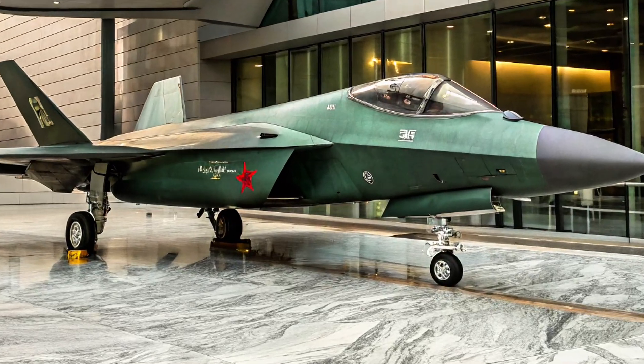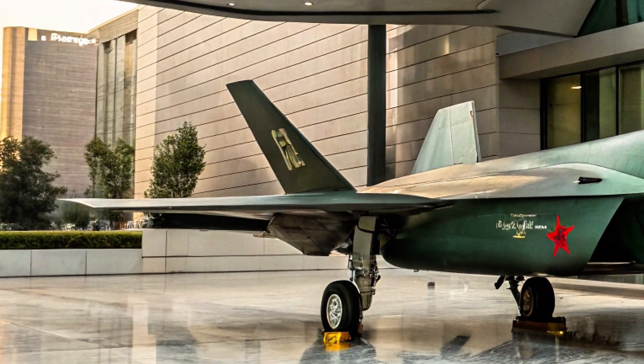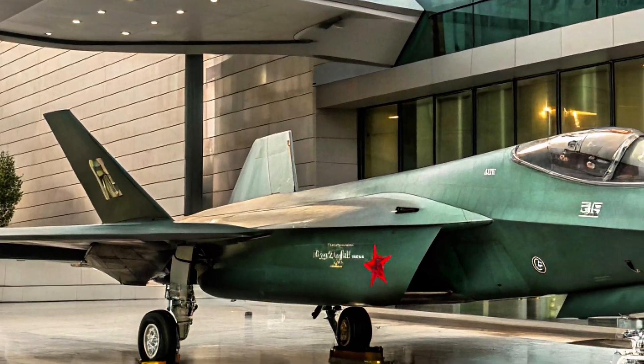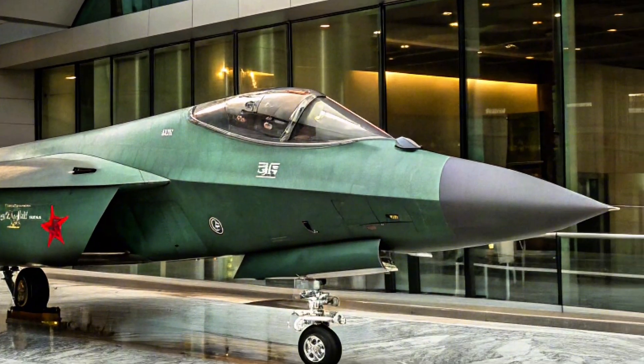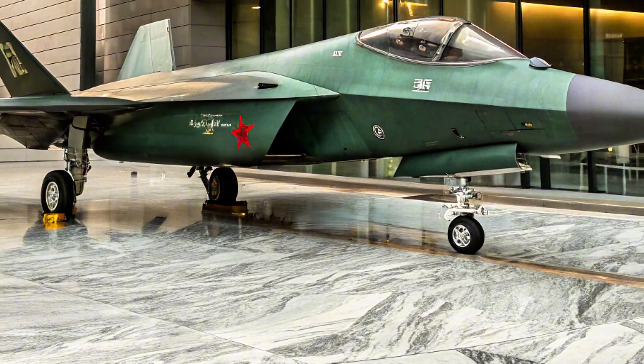A shadow in the sky — silent, sleek, and deadly. This is not the future; it's already here. Meet the Shenyang J-31: China's bold step into the world of next-generation stealth fighters.